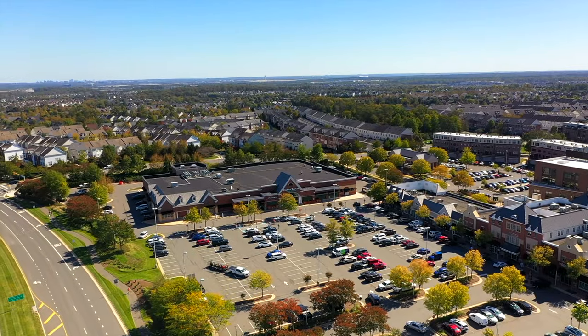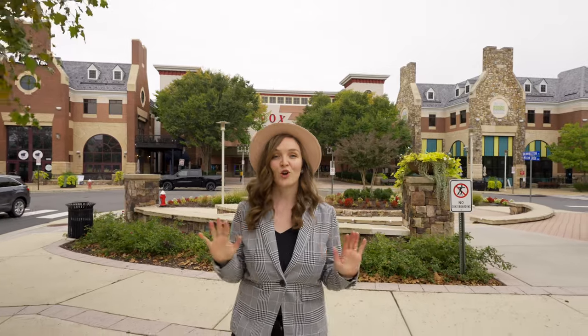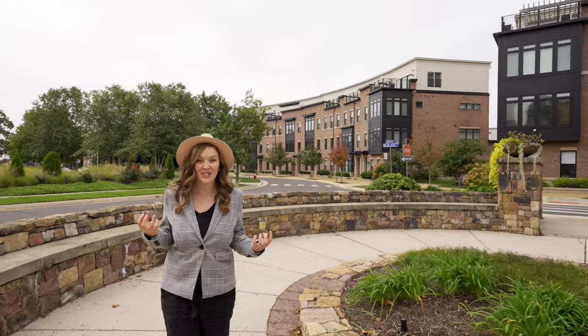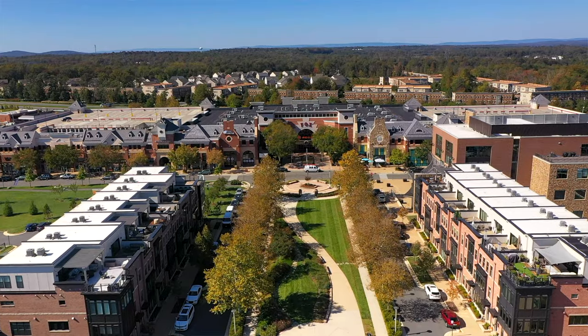Do you want to know about one of the best connected places in Ashburn to live? Brambleton is one of the most exciting places to live with so many things to do at your fingertips. You've got dining, shopping, over 15 miles of trails, an amazing public library, and even a movie theater.